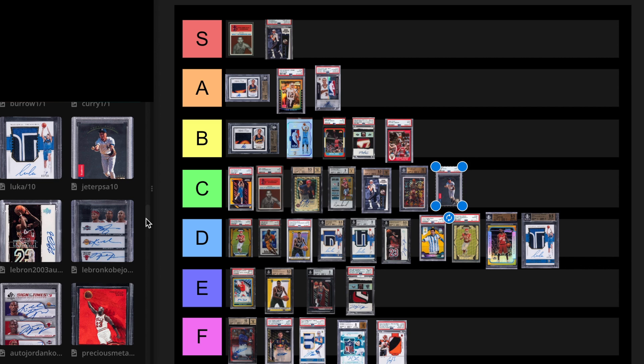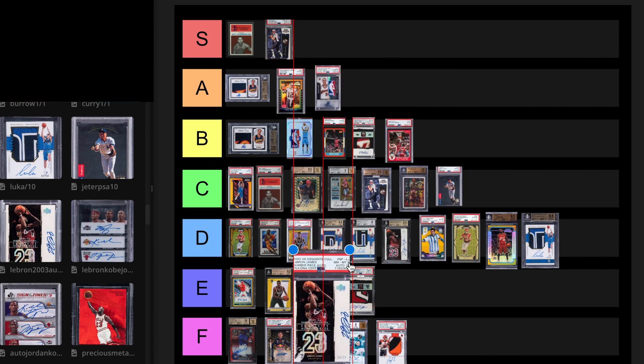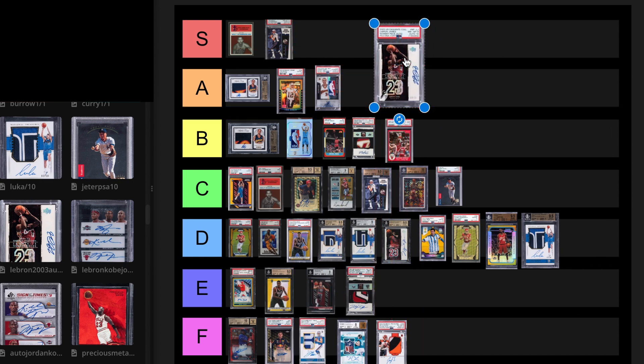We have the 2003 Exquisite LeBron James out of 23. I really like this card a lot. The last sale was $264,000 BGS 8.5, 10 auto. This PSA 8, 10 auto actually sold for more — $474,000 in March of this year. In my opinion, this is an S tier card because it's a rookie, there's only 23 of them, it's an autograph, and it's got the patch. That's S tier for me.